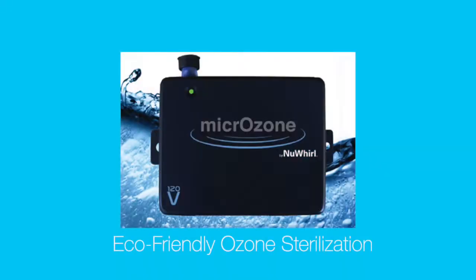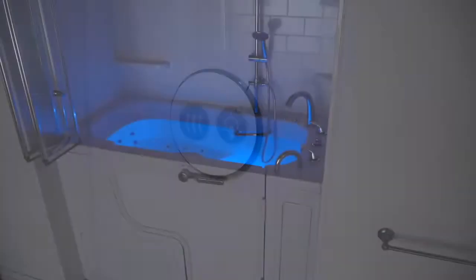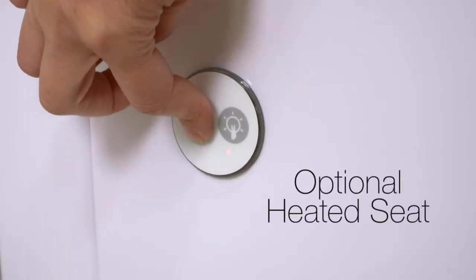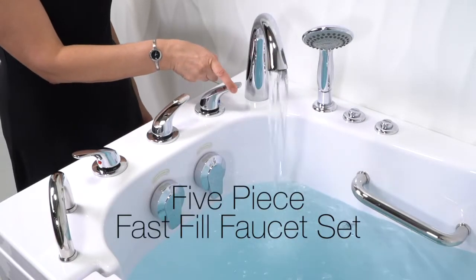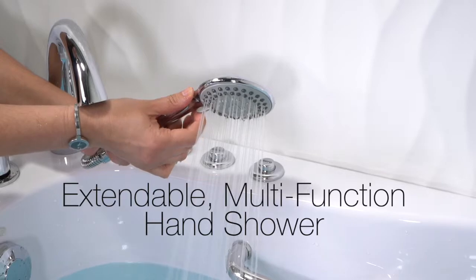The chemical-free, eco-friendly ozone sterilization helps keep your tub sanitary. This tub comes with LED chromotherapy — light chromotherapy adds a relaxing visual element to your bathing experience. An available optional heated seat adds extra comfort and convenience. This tub also comes with a five-piece fast-fill faucet set, complete with an extendable, multifunction hand shower.